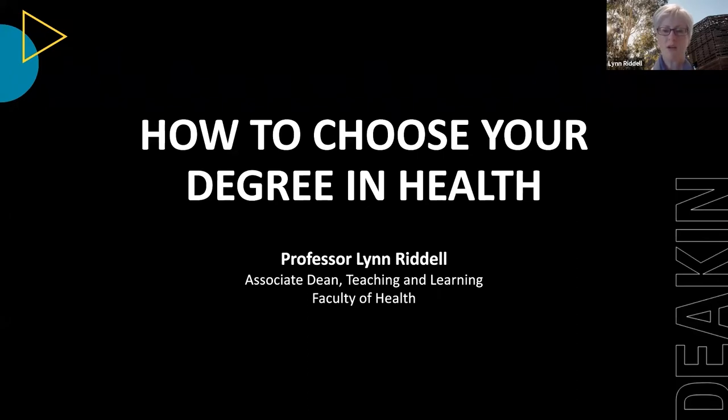I encourage you to take time to attend the course-specific sessions available either virtually on our website or live. On each of the slides there will be information about the time of the live presentations. Please take your time to look through those resources to enhance the information I'm providing here today.